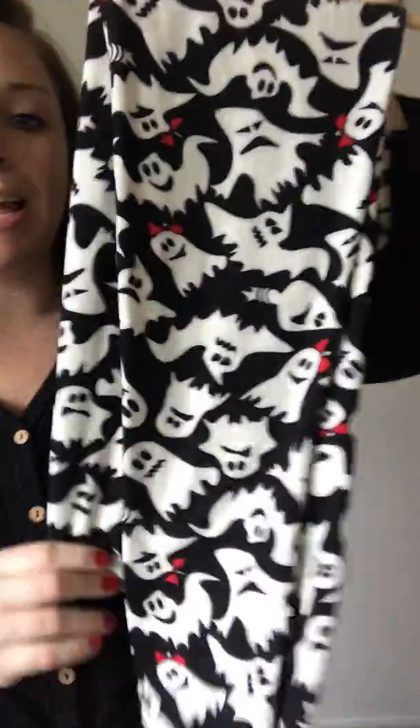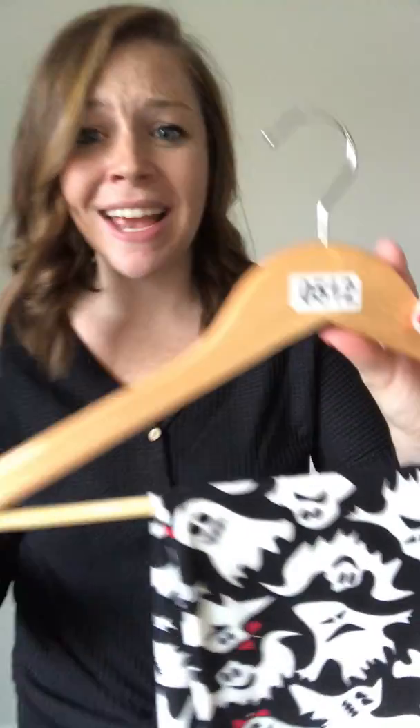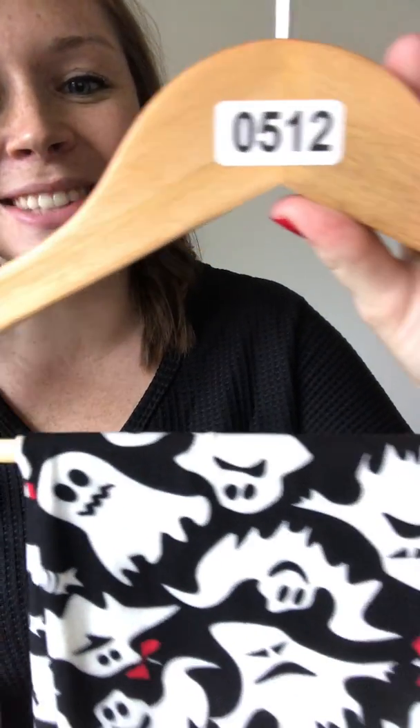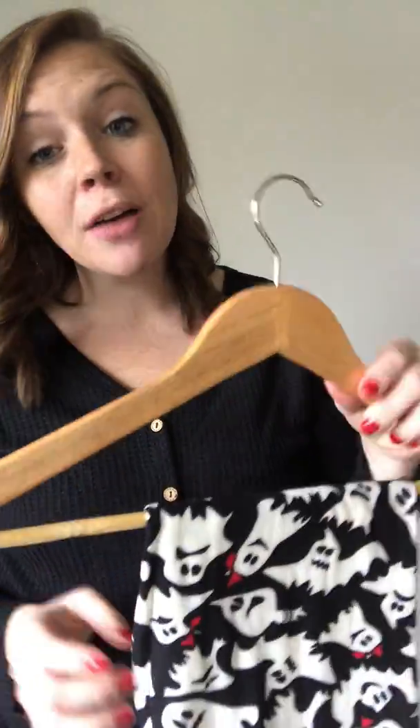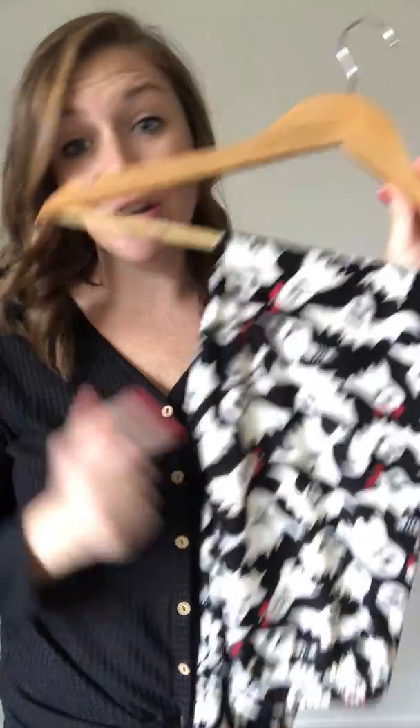Number one: we're starting with our ghost leggings, which are so cute! They have a black background with little ghosts on them — some of the ghosts have bows. Halloween is in a couple weeks! These are item number 512. They come in regular (sizes 0–10), extra curvy (sizes 16–20), and extra plus (sizes 22–32). Ghost leggings are $25 — just comment 'sold 512' or 'sold ghost leggings.'